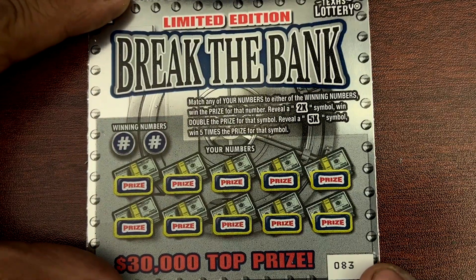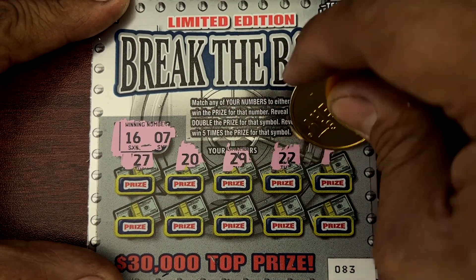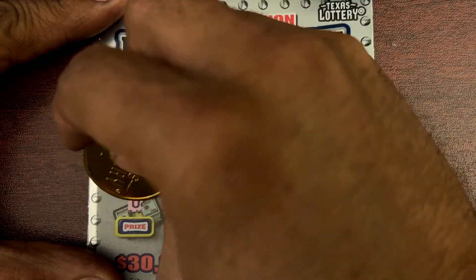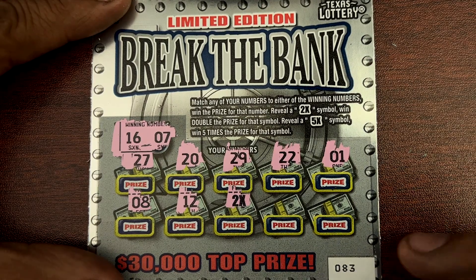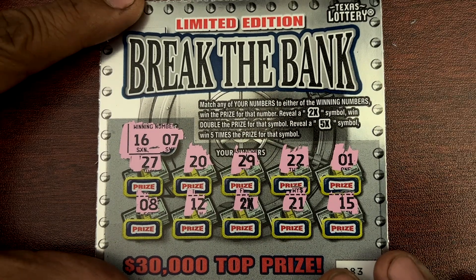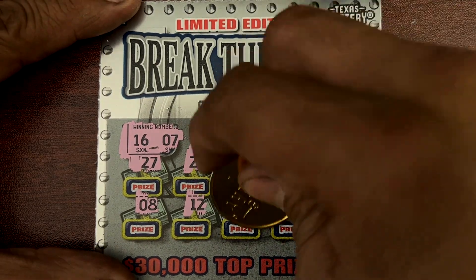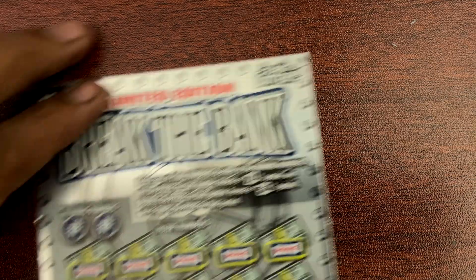Ticket 83 — 16 and 7. There's a 2x! There's nothing else, just the 2x symbol. All right guys, let's see what we got — 2x for a $10 win! All right, can we go back to back? Ticket 84.